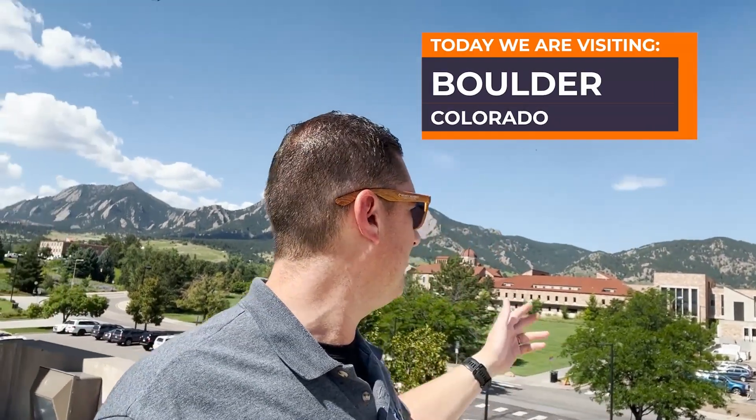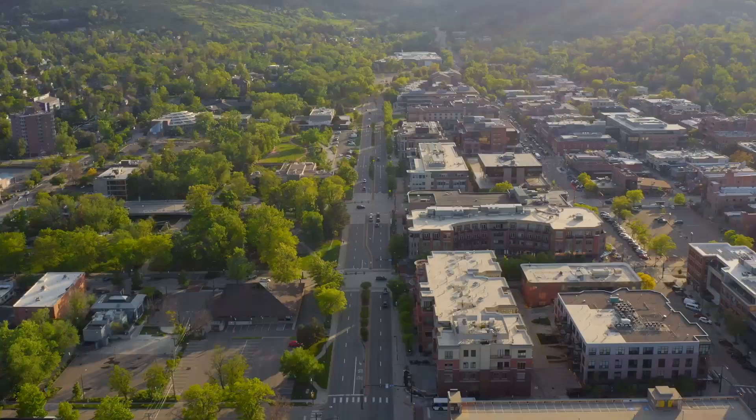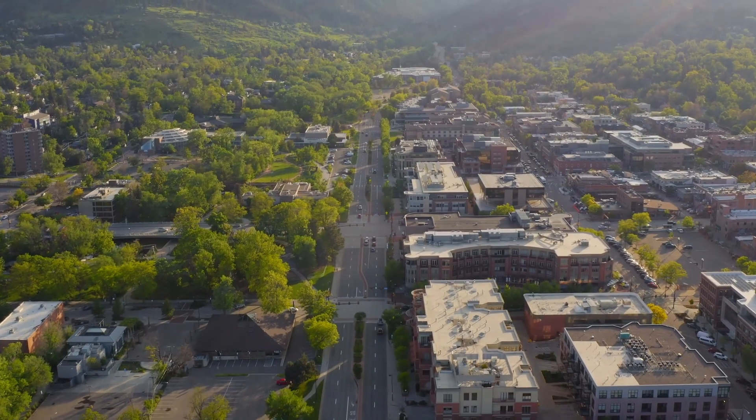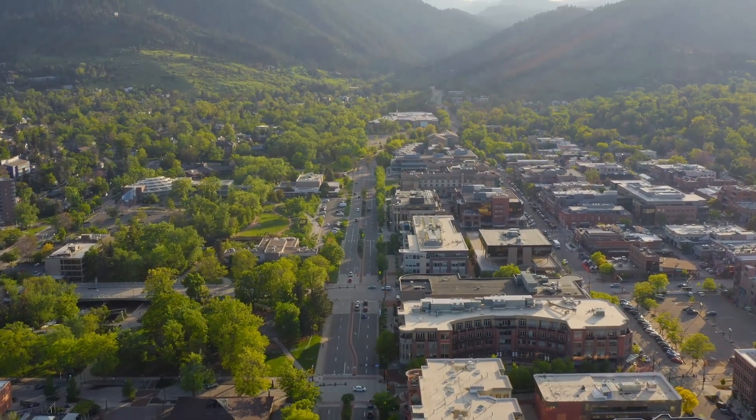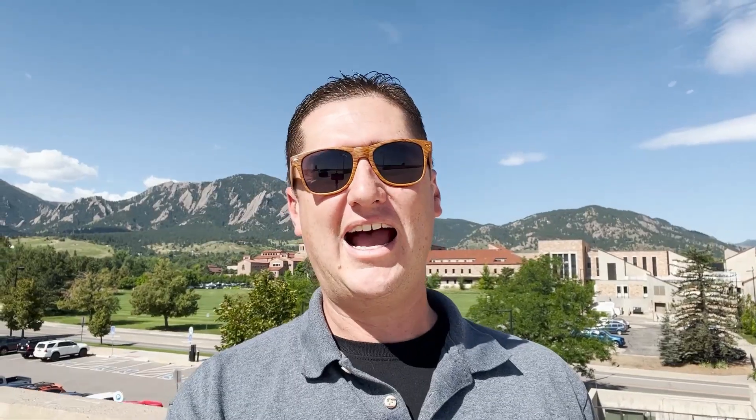Today we are talking about one of those legendary Colorado towns. Right behind me here you can see the University of Colorado at Boulder — the CU campus. It is an absolutely beautiful campus and a really cool town, but it's also one of those towns that if you say Boulder, Colorado, you're going to get strong feelings about it one way or the other. We're just going to be talking about the highlights and seeing what living in Boulder is all about.